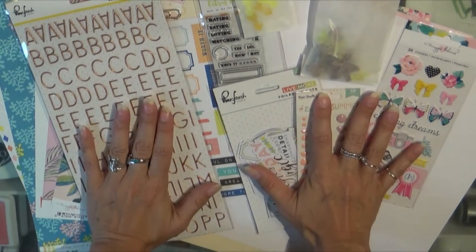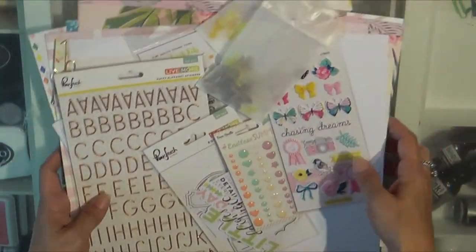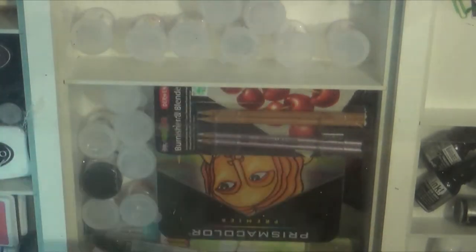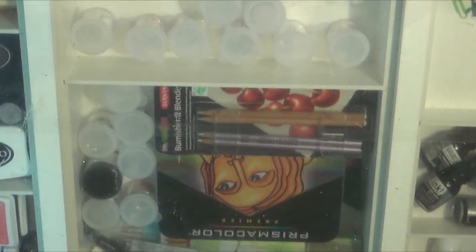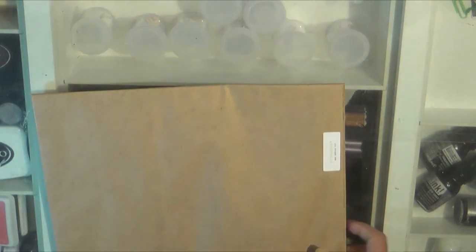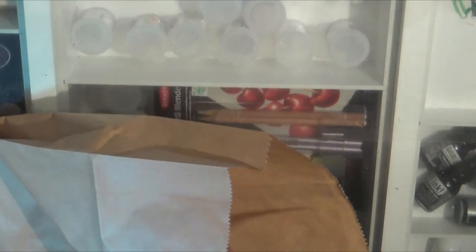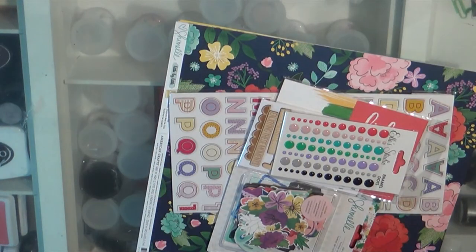So that is the main kit. And then the add-on. Normally I'm done with the add-ons, but the last couple of months have been just so stinking cute, so I have indulged the last couple of months.